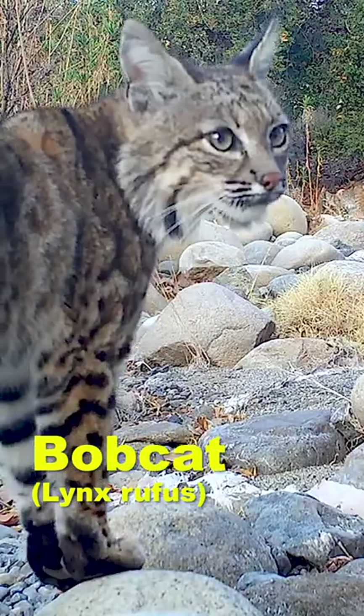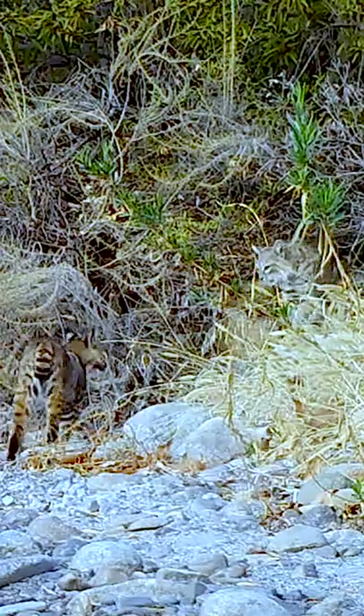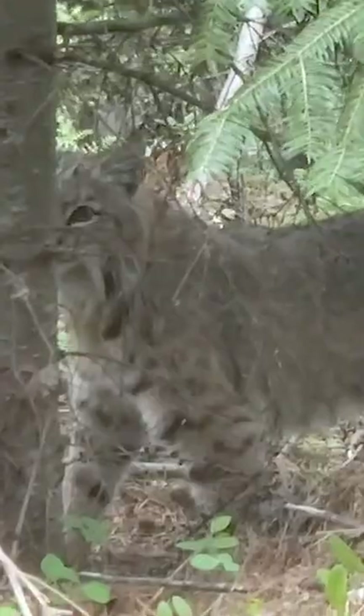On today's episode we're looking at the Bobcat, Lynx Rufus. It is a mid-sized cat native to North America, ranging from southern Canada through most of the United States all the way to Mexico.